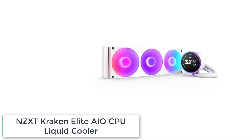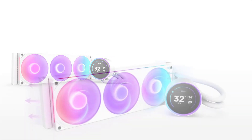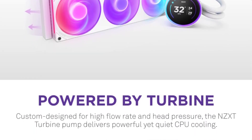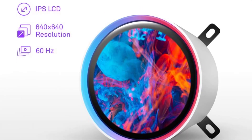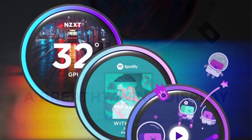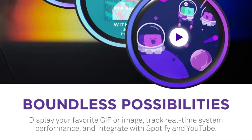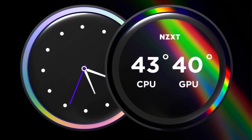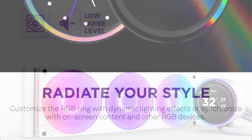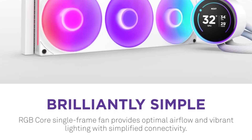At number 8 we have the NZXT Kraken Elite AIO CPU Liquid Cooler. The custom-designed NZXT turbine pump efficiently cools heat-prone CPUs, resulting in a 10% performance boost with less noise. It features a 2.72-inch IPS LCD with 640x640 resolution, 60Hz refresh rate, 690cd/m² backlight, and 24-bit color. Display GIFs, monitor system performance, and integrate with Google Photos, Spotify, and YouTube. Sync the RGB LED ring for a cohesive look. Setup is simple with pre-applied thermal paste, a single breakout cable, and tool-free brackets for AMD AM5, AM4, and Intel LGA1851/1700/1200/115X sockets.